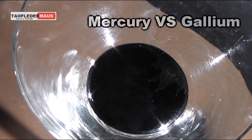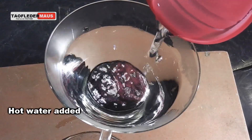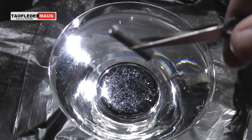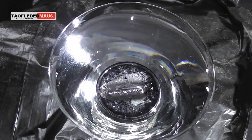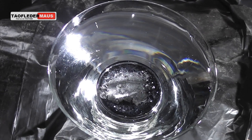Today we'll see how these two unique elements interact with each other. On top of the Mercury, we're pouring very hot water. This will cause the Gallium to melt into its liquid form. This is another idea a viewer suggested about a month or two ago, and this is exactly how he wanted me to do it. I drop the Gallium on top of the Mercury, and it is heated by the hot water.